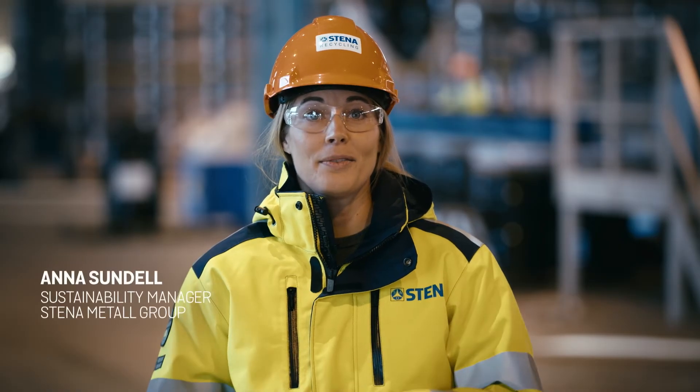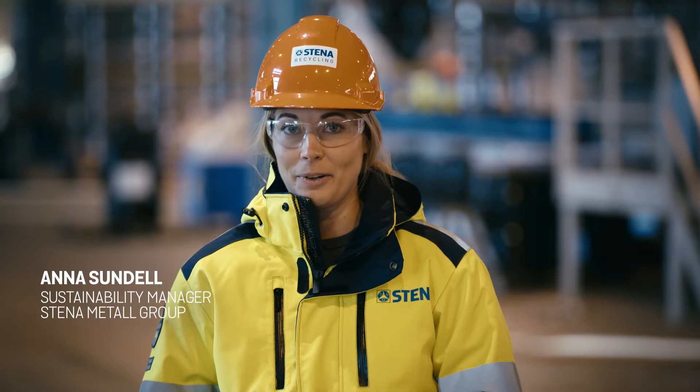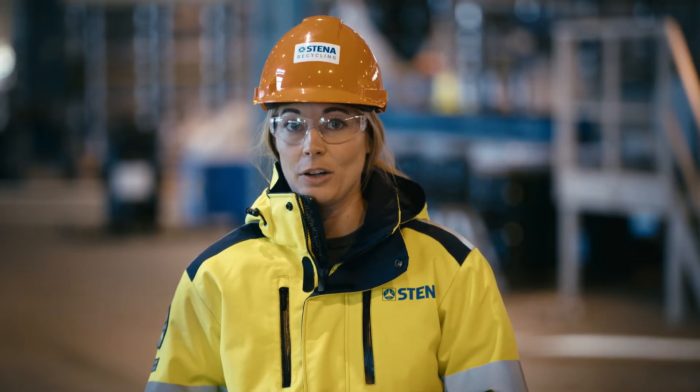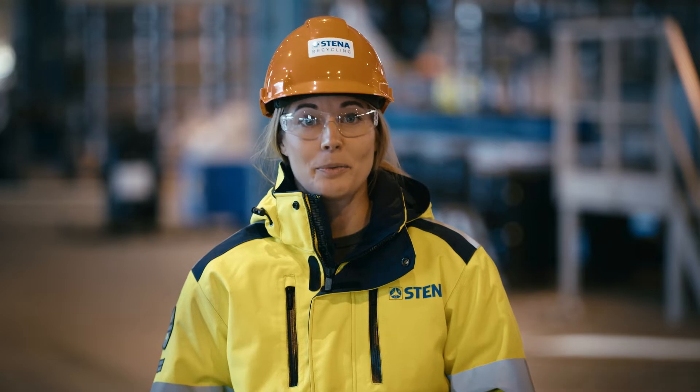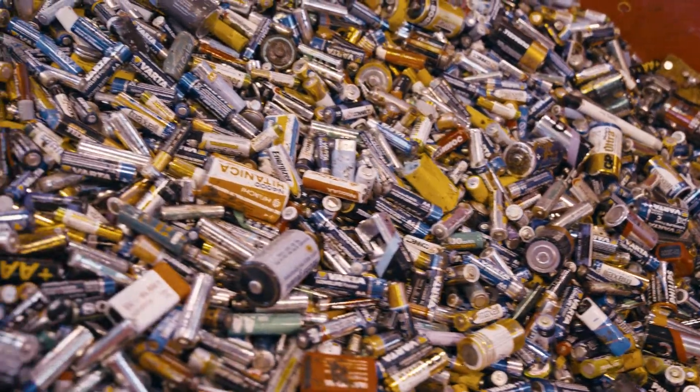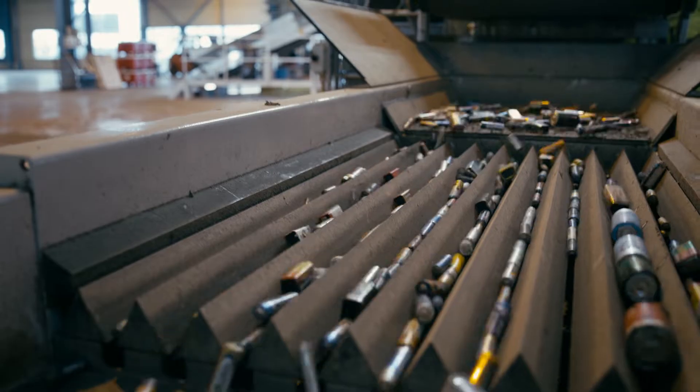I'm standing here at the core of the small battery sorting at the Stena Nordic Recycling Center. About half of all the small batteries in Sweden are sorted here, amounting to about 1,500 tons a year. As you can see, they are taken care of in a fast and efficient way.